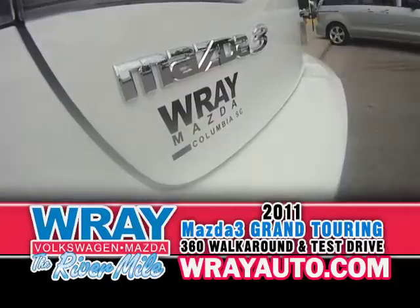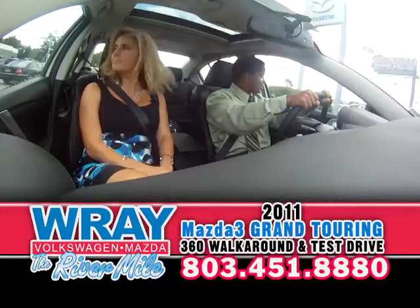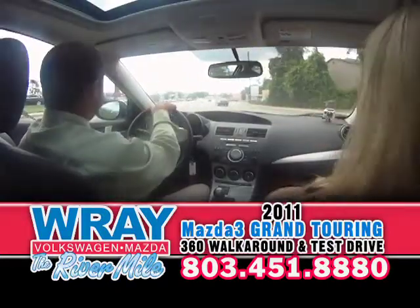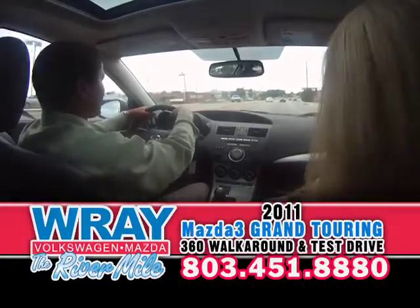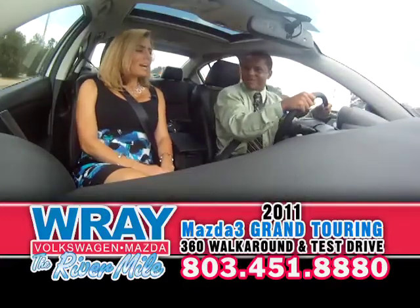This is the Grand Touring. The Mazda 3 comes in an I model, which will give you the sport, value, sport, and touring — that's a smaller engine, the 2.0, still a four-cylinder, 148 horsepower. It's still got some zoom-zoom in it. And what we're driving is an S model. The S model comes in a sport or a grand touring, and obviously this is the grand touring, which is the highest trim level.